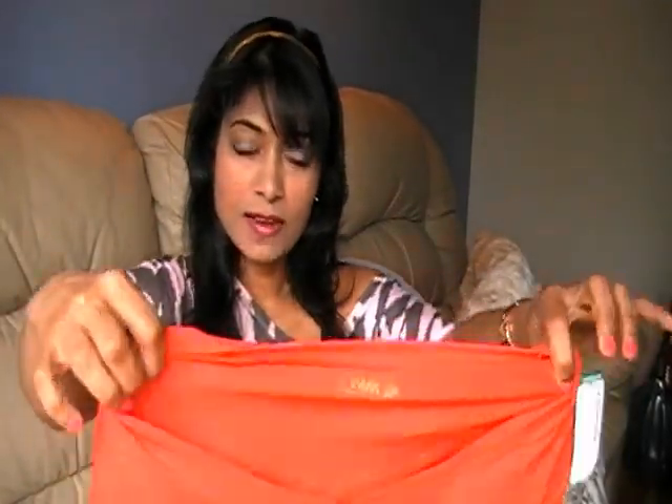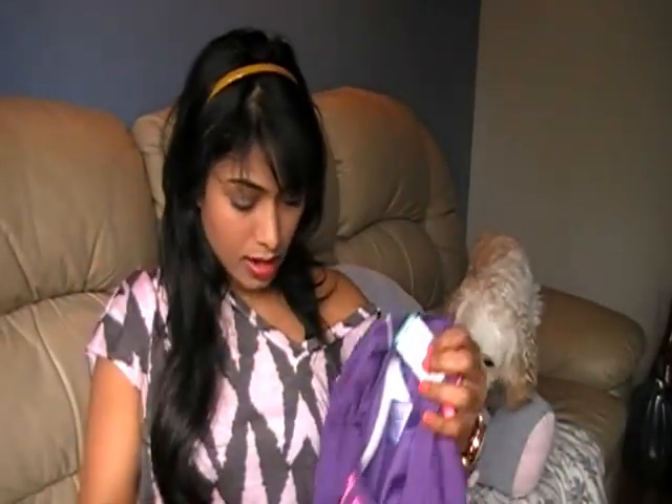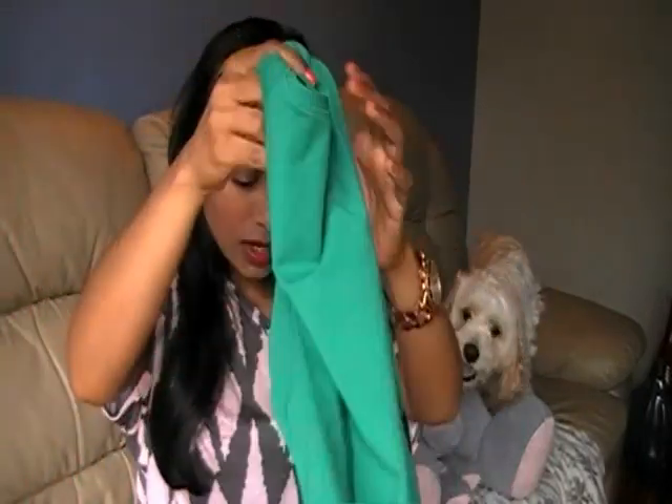Then I got a top that was $4.99 — this orange top. And another one, a green one. It's really nice. Both were $4.99 each.